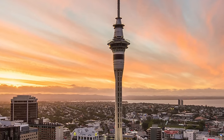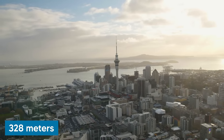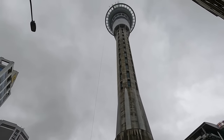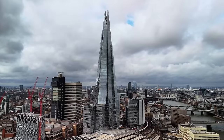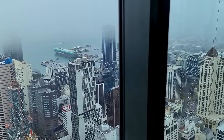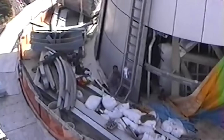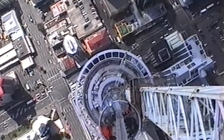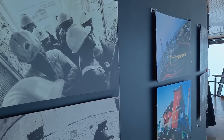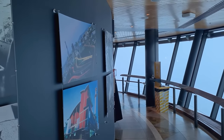Traveling to the opposite side of the earth, we pay a visit to New Zealand. Standing at a commanding height of 328 meters, the Sky Tower in Auckland is not only the tallest freestanding structure in the southern hemisphere, but also an engineering and telecommunications beacon — its height surpasses the Shard in London. Constructed using 2,000 tons of steel and 15,000 cubic meters of concrete, the Sky Tower serves as a critical link in New Zealand's telecommunications network, featuring 21 transmission antennas. It can withstand wind speeds of up to 200 kilometers per hour and earthquakes up to magnitude 8.0, owing to its foundation penetrating 15 meters into the earth.